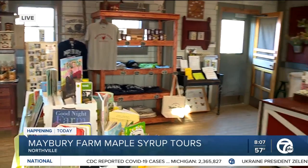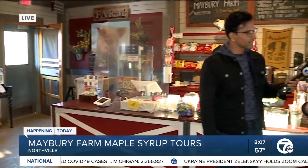Then you take a wagon ride back to our sugar shack where you can learn how it is converted from sap to syrup. So it's all about fun times here at the farm.